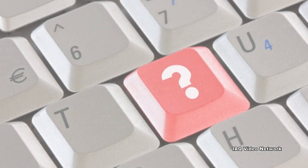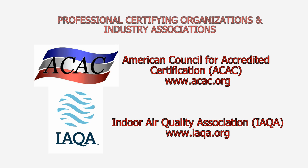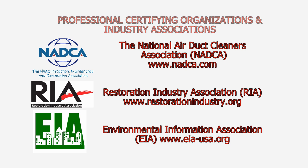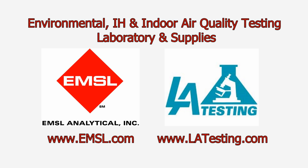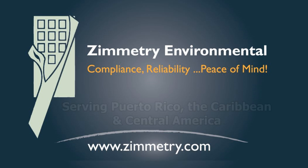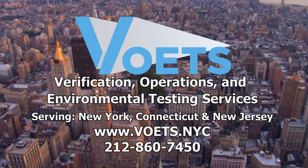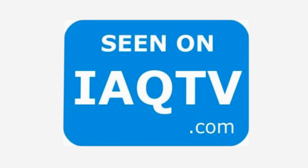These are just a few things to know about chlorine and exposure concerns. To learn more about this or other air quality, environmental, health, safety, or occupational issues, please visit the website shown on the screen. IAQ-TV — the place to be.